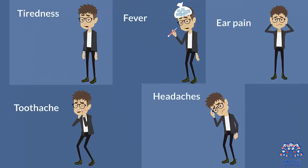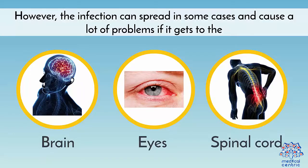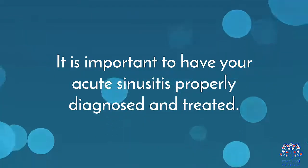Additional symptoms include loss of taste and smell, tiredness, fever, ear pain, toothache, and headaches. The symptoms are usually not very serious and you can quickly recover from them. However, in some cases the infection can spread and cause serious problems if it reaches the brain, eyes, or spinal cord. It is important to have acute sinusitis properly diagnosed and treated.